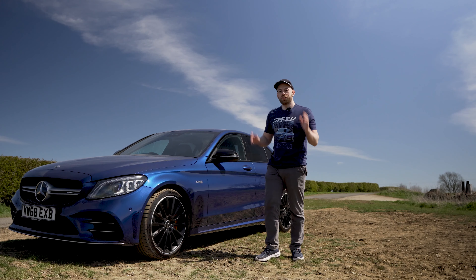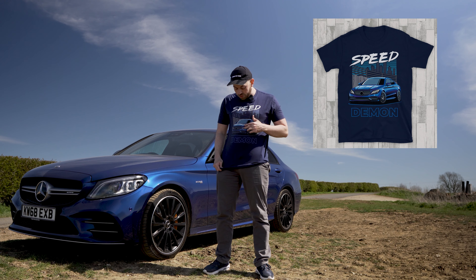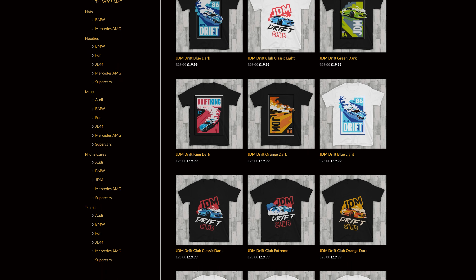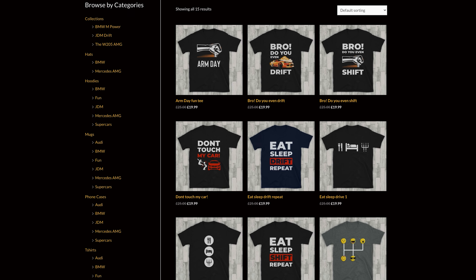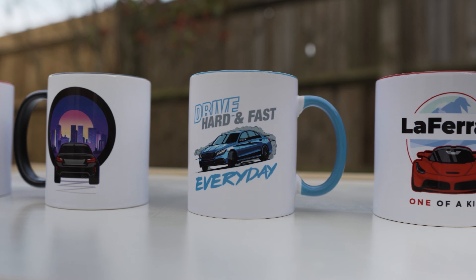This is the AMG Speed Demon tee — I really like this one. You've got the front of the car, the words 'Speed Demon,' and it's parked nicely in the city. And it's not just AMGs, guys — we have a huge selection of different brands such as BMW M, Audi, supercars, and even a selection of fun tees too.